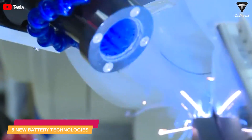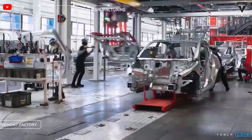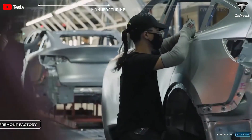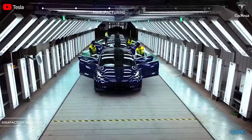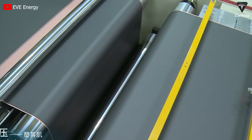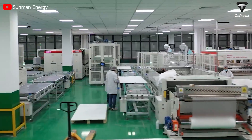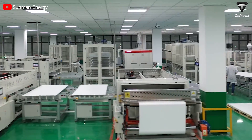And those were the five new battery technologies. We believe that these innovative technologies will pave the way for a sustainable, safe, and optimal EV future. These technologies are essential and practical for our future livelihoods, and we hope that they will not be limited to the confines of research labs and will soon be widely applied.